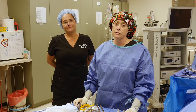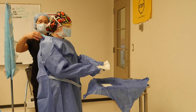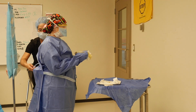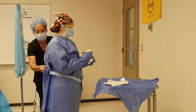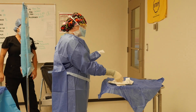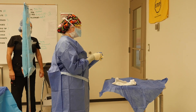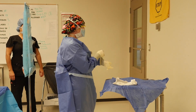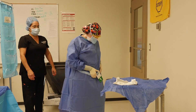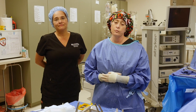In our surgical technology program, you will learn how to gown and glove yourself, how to gown and glove your surgeon, as well as manage your instrumentation — knowing what the surgeon is going to ask for, anticipating what they need for the different types of procedures, as well as learning the anatomy and all the procedures from general surgery to cardiovascular. You're also going to work with your team member, your circulator or operating room nurse, and you're going to learn the roles of both the surgical tech and the circulator so that you can work together and have the best possible outcome for your patients.